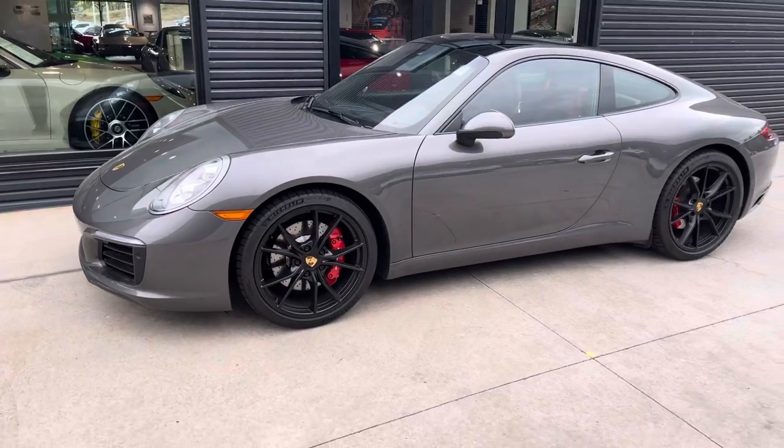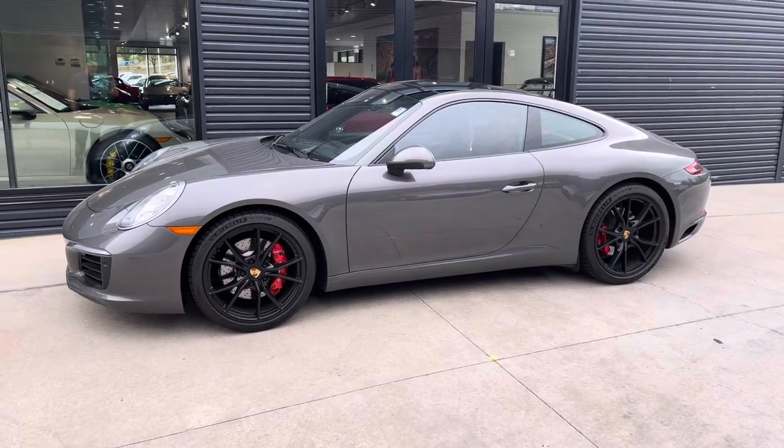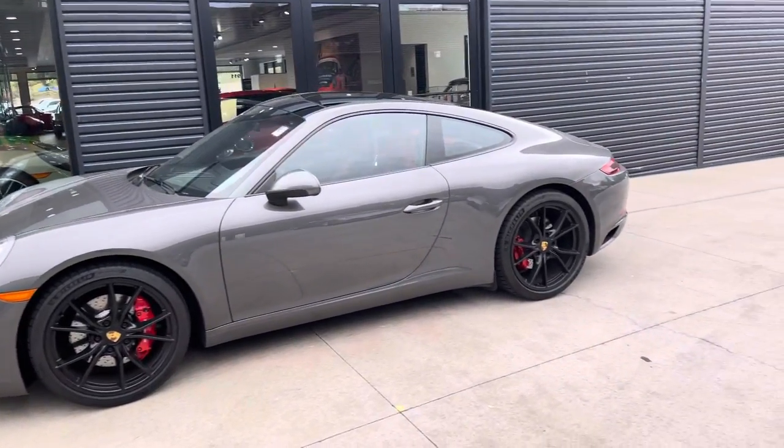Awesome rear wheel drive car, 420 horsepower, agate gray over black wheels, black and red interior.